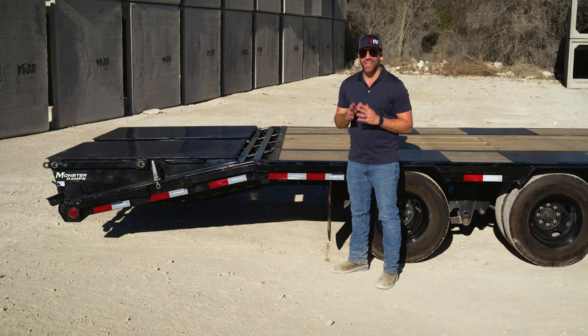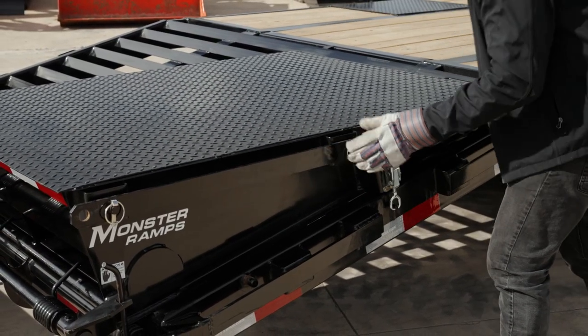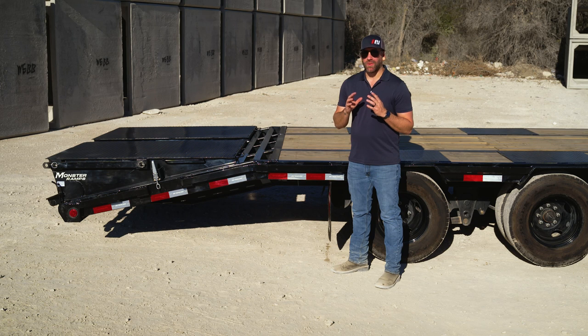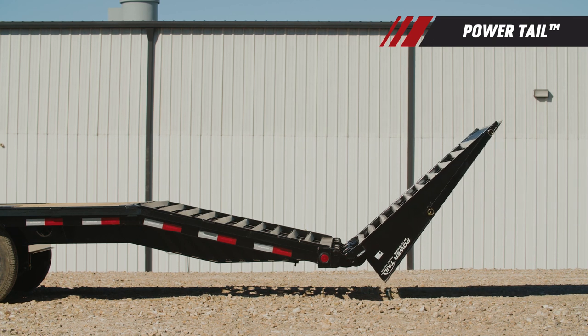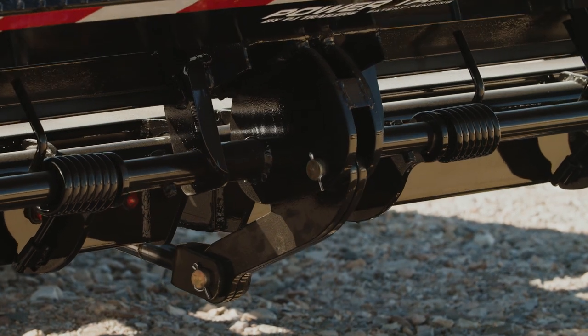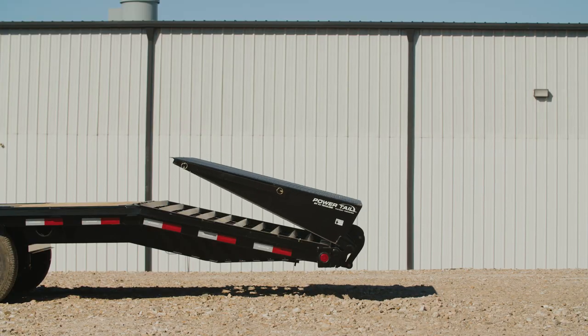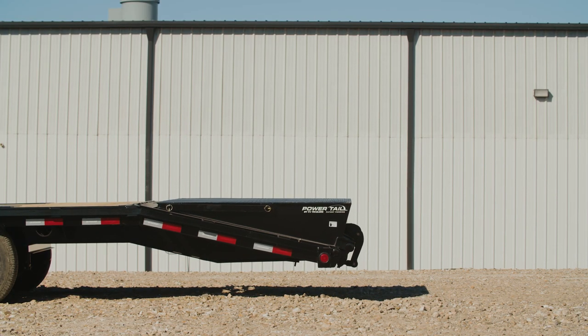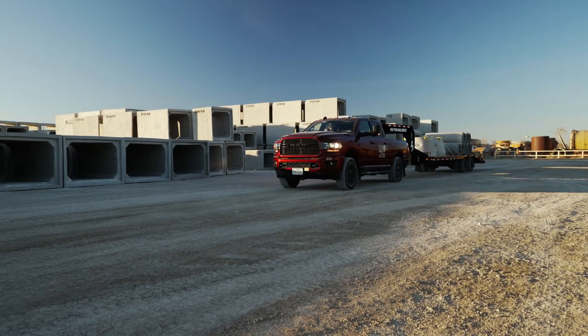To prevent excessive vibration and rattling while in transit, you can secure the Monster Ramps with these hold-down latches. For the ultimate flex, check out the PJ exclusive Power Tail — a 100% powered ramp system, making it incredibly fast, safe, and easy to use. The tail rotates a full 180 degrees to serve as both a tail for loading and a deck for storing cargo, allowing you to make the trailer ready to load and unload at the push of a button.